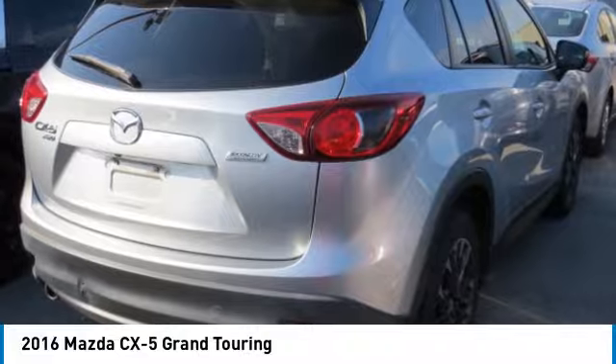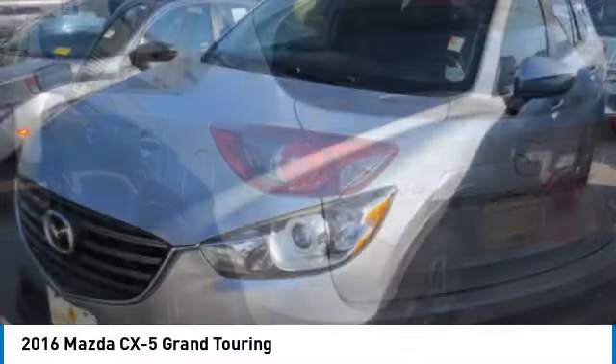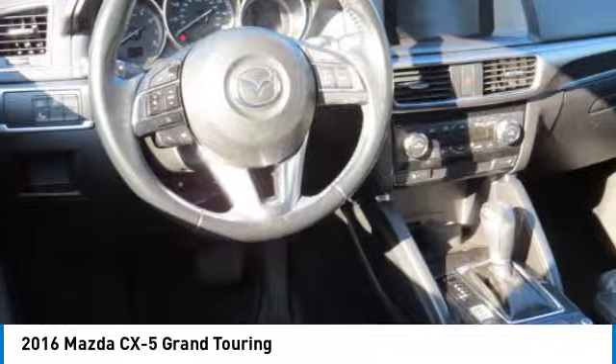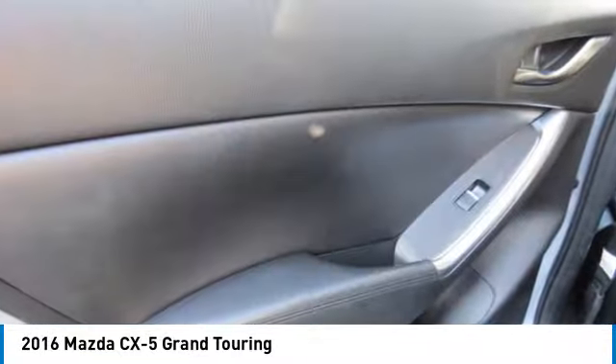You are going to love the 2016 CX-5. With its fuel-efficient engine, engaging driving experience, and daring styling, the Mazda CX-5 is a good choice for those seeking a sporty yet thrifty crossover SUV.